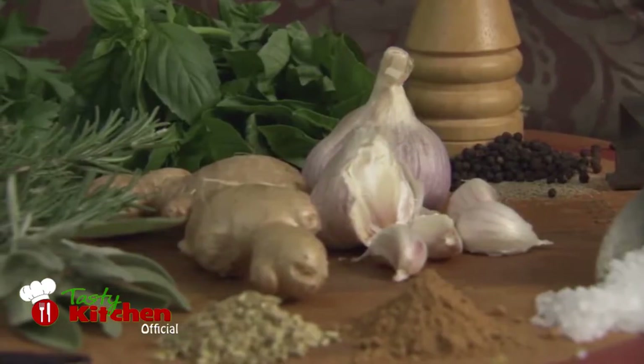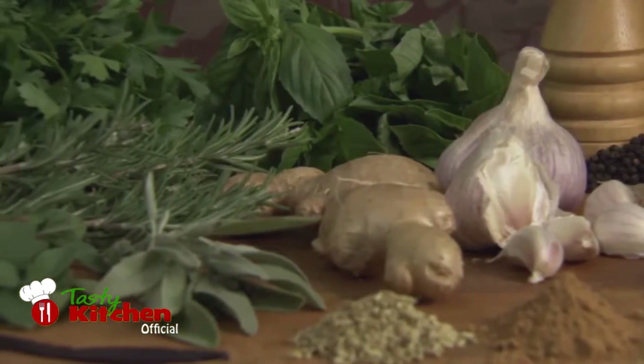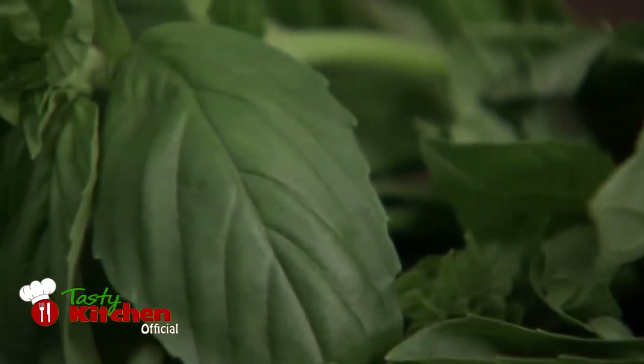Anybody who has eaten Italian food will recognise the essential herbs and spices that add unmistakable characteristics to any dish. The most common herb in Italian cooking is basil. Crushed basil leaves combined with oil,